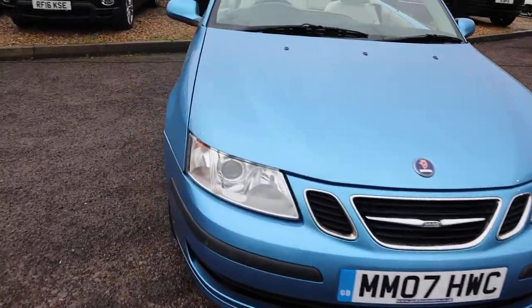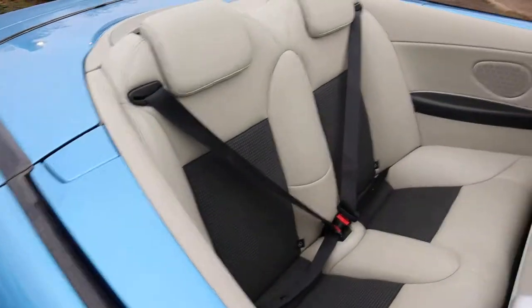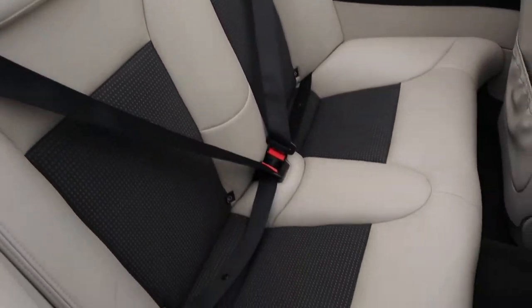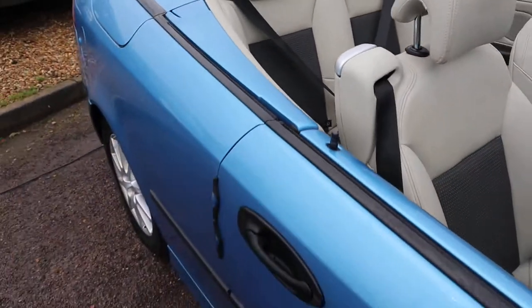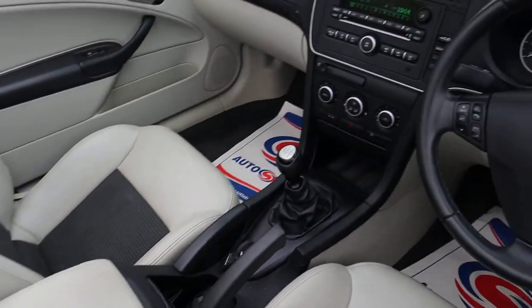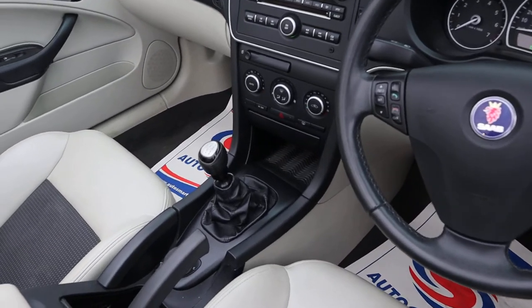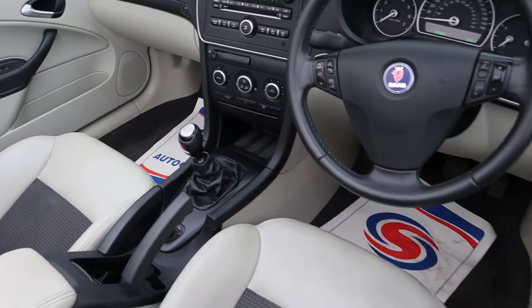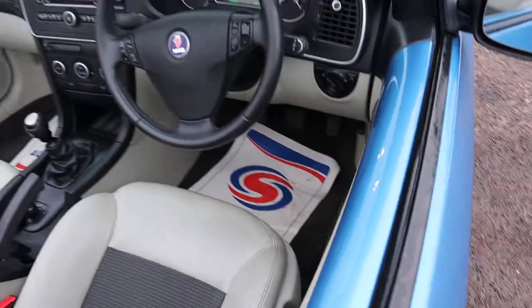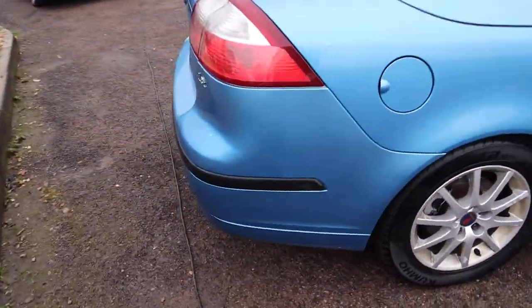It's got 10 service stamps, a stunning two-tone leather interior — very, very classy. It combines very well with the external colour of the car. Multi-functional steering wheel, AM and FM radio, climate control, air conditioning, electric windows, electric roof, and alloy wheels.